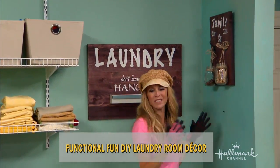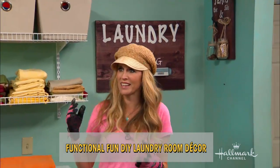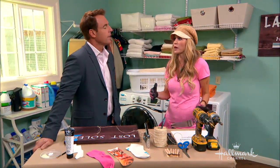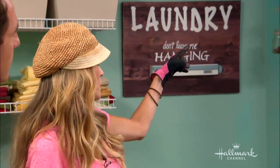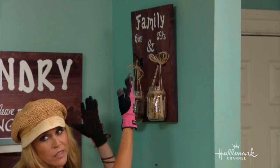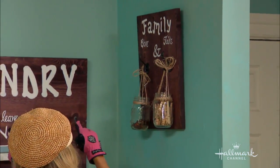Well, the laundry room is kind of a catch-all place where everything ends up and it never really looks good, so I wanted artwork in there that was functional and fashionable and fun at the same time. So this is actually functional — you can put anything you want in here, and since you can write anything you want, you can put anything in there.